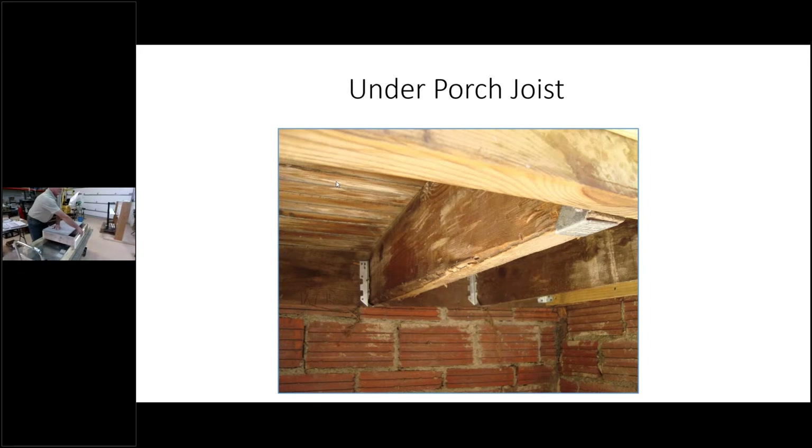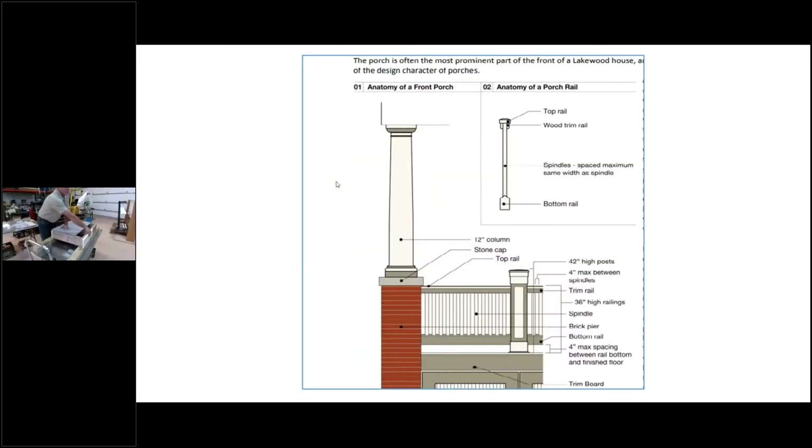There's a link where you can find the anatomy of a porch on the city's website. If you Google onelakewood.com slash anatomy of a porch, it will tell you. You want to know the parts of the porch when talking to a contractor or going into the store to get a replacement piece — it will save a lot of time and frustration by knowing the names and the purpose of the parts.